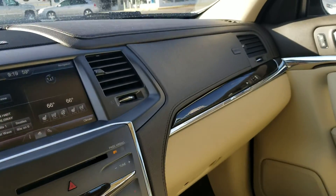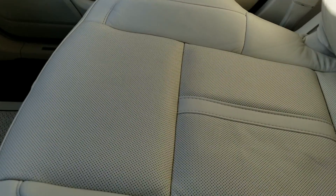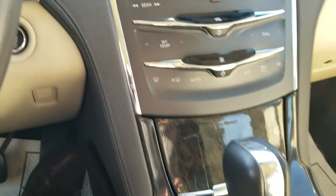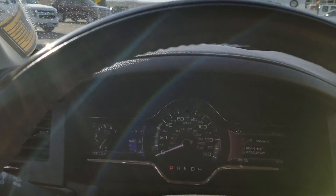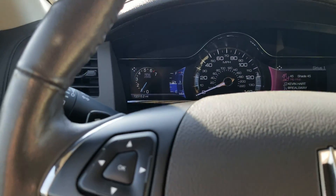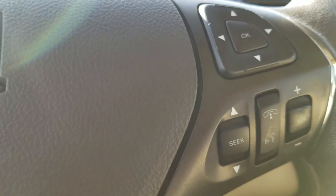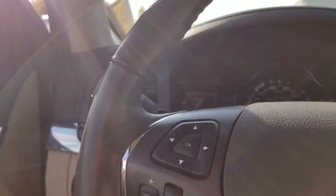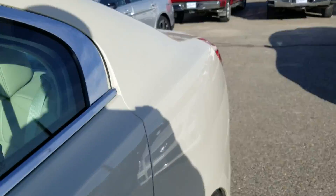I'm going to show you the interior for a moment. You can do just about everything from that center screen on the steering wheel as well. You can change from navigation to XM or whatever you want to do just at the push of a button on the steering wheel.